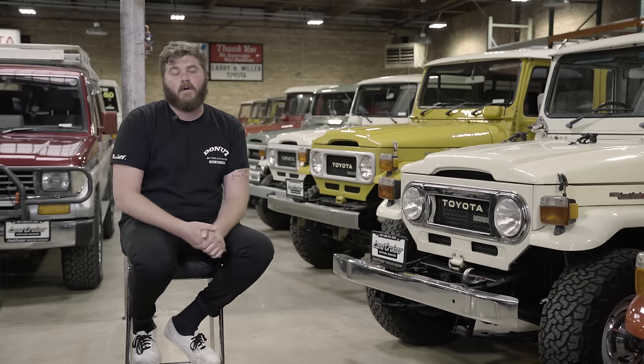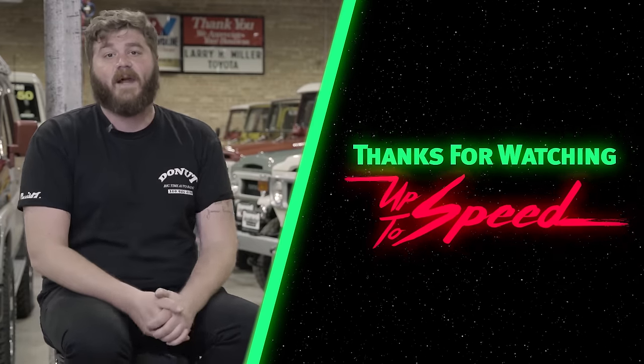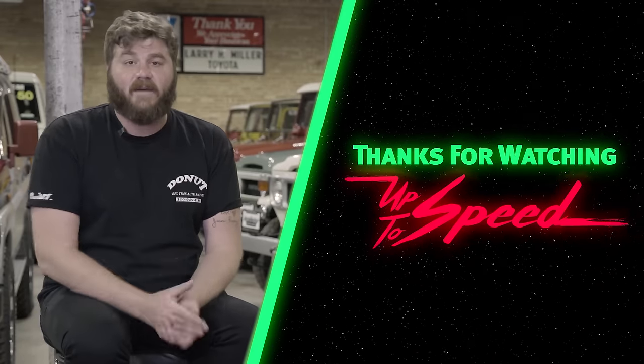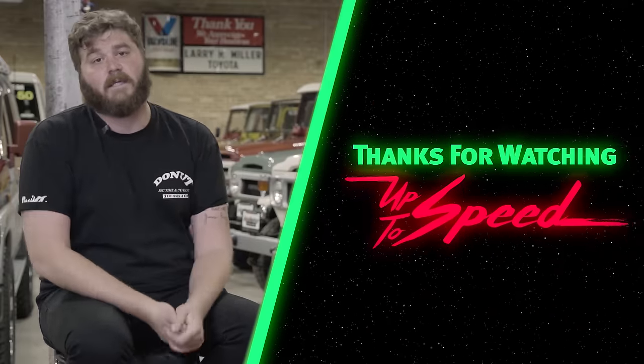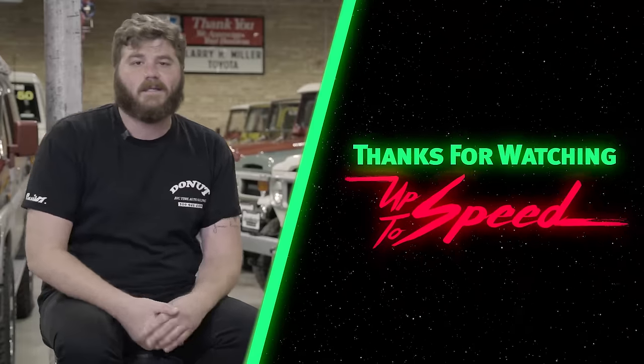Thanks for watching Up to Speed. What's your favorite off-road story? Share it in the comments below. I want to say a huge thank you to Greg Miller and everyone at the Land Cruiser Heritage Museum for having us out and letting us look around. This place is amazing. If you're in the Salt Lake area, you should definitely check it out. Come here, take a picture, tag me and Donut in it, and I'll send you something weird.